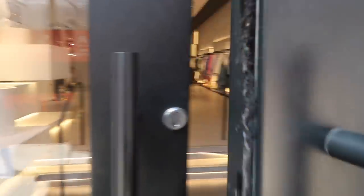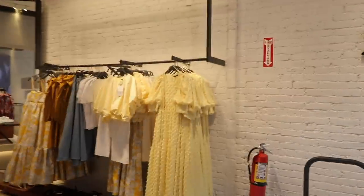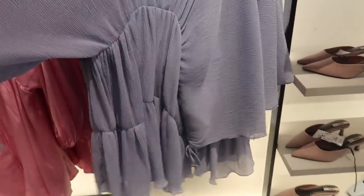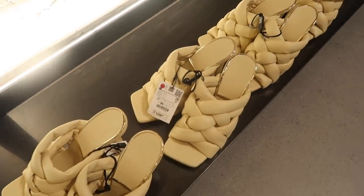I'm heading into Zara — I'm in Soho and this is a big Zara, so let's see what they have. Oh my god, summer! Maybe I will get something for Miami in here. I love the look of this dress — it's $49.90, looks so cute. These bodysuits are always a good buy; I have them in every colour. They are only $19.90.